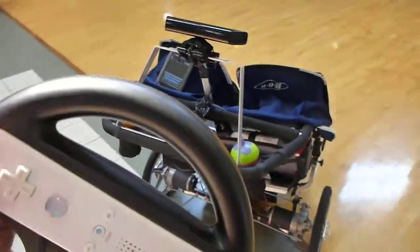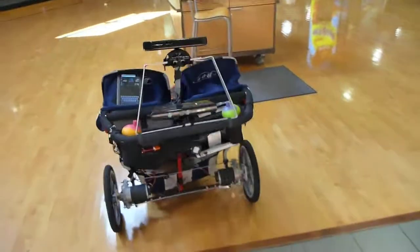So we'll drive it back around and try and run into the chair, and you can see it automatically avoids it. It will avoid people.